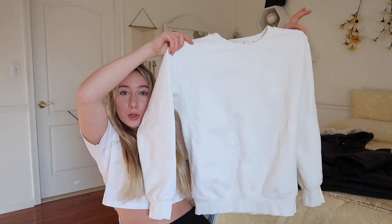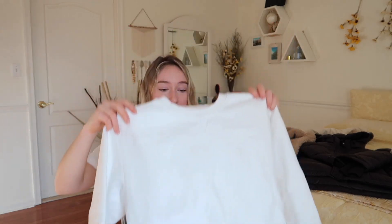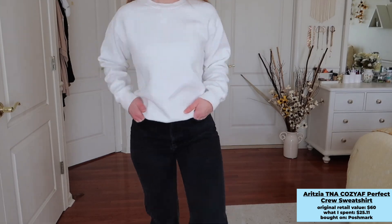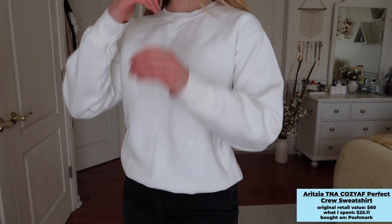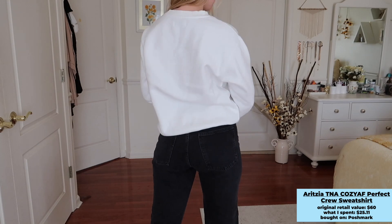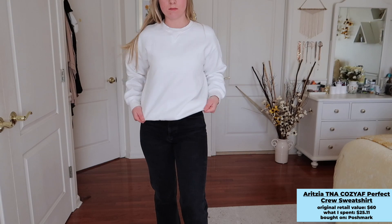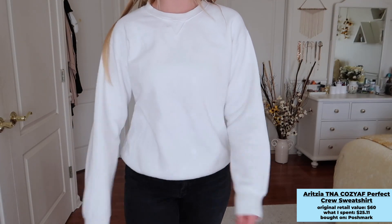For the third sweater, I bought this oversized white crew neck from Aritzia TNA off Poshmark in a women's small. It's a classic white crew neck — you can't go wrong. I got it for $17 plus shipping, so under $25 for a perfect-condition Aritzia crew neck. When you buy these things used, the fleece on the inside can be a little less soft than brand new, but honestly it doesn't bother me — it's still very cozy.